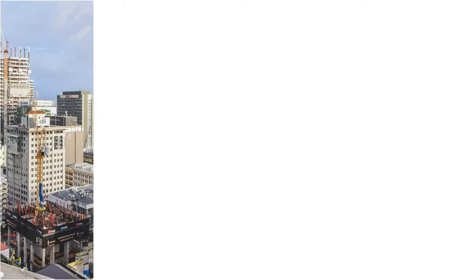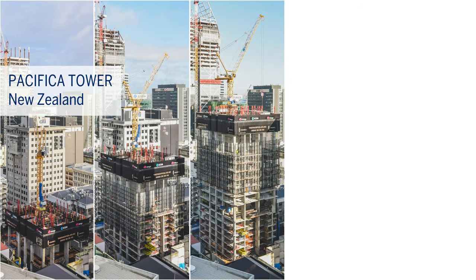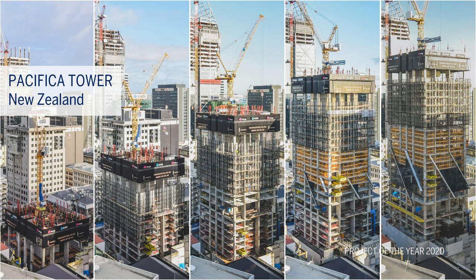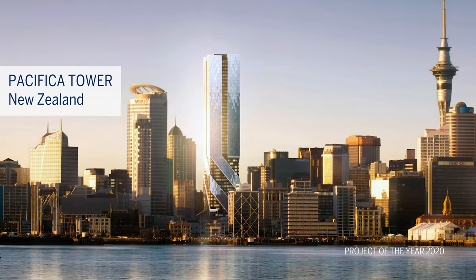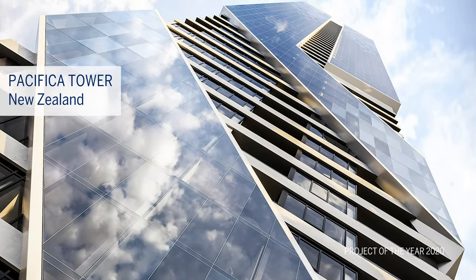To see the first of our six finalists for 2020, we take you to New Zealand, where Auckland's tallest building, the Pacifica Tower, is under construction. Here two BBR Network members, locally based BBR Contact and SRG Global from Australia, have joined forces to provide post-tensioning services for the floor slabs of the 57-story structure.